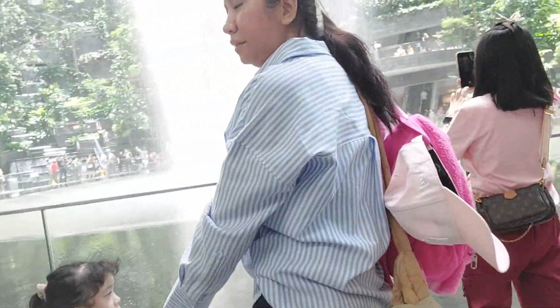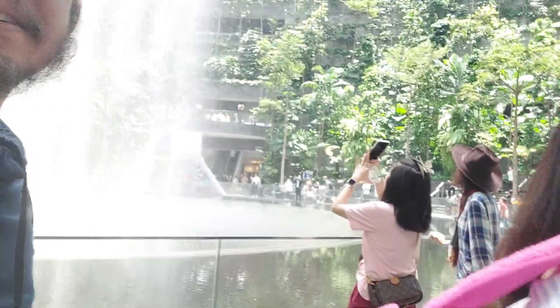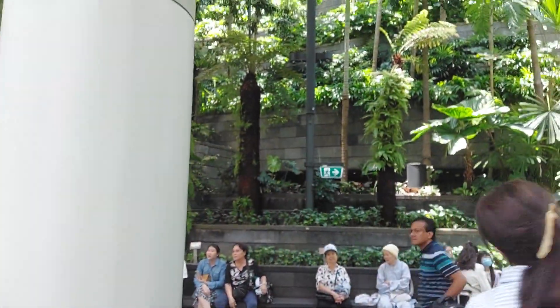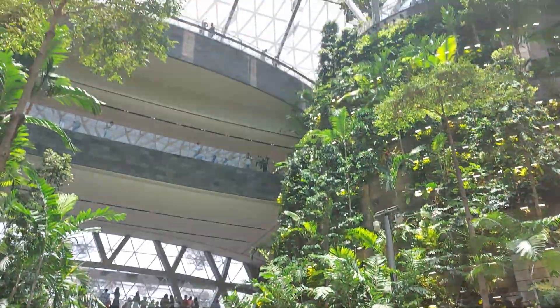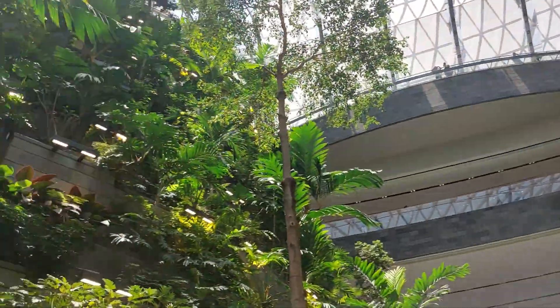Could we find some food? Let's get some food — I'm hungry. We can actually go up too, and you can see the Jewel from up there. So many spots you can check out here.